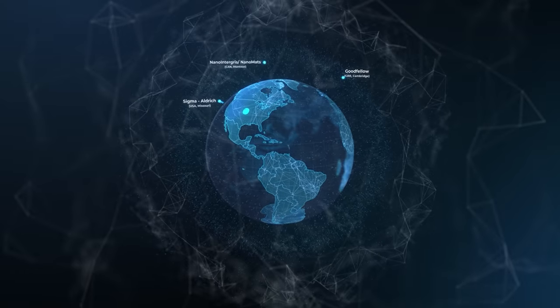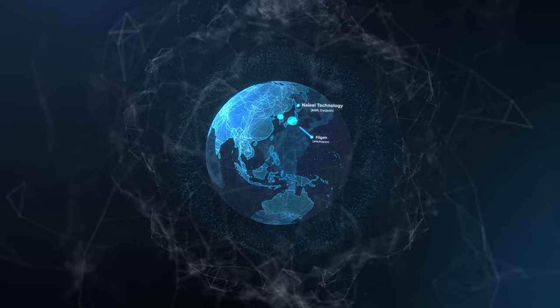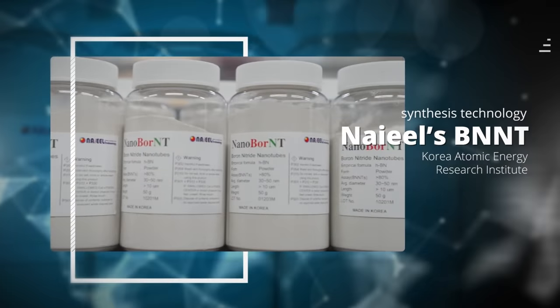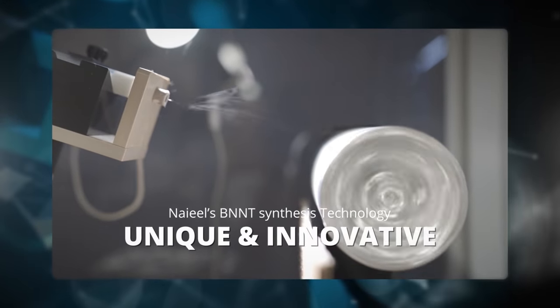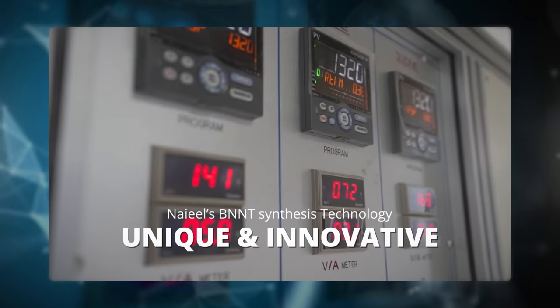Global distribution and industrial applications of Nail's BNNT are growing and getting more important. Nail's BNNT technology was originally developed by researchers from the Korea Atomic Energy Research Institute, and is based on innovative precursors in continuously operable furnace systems.